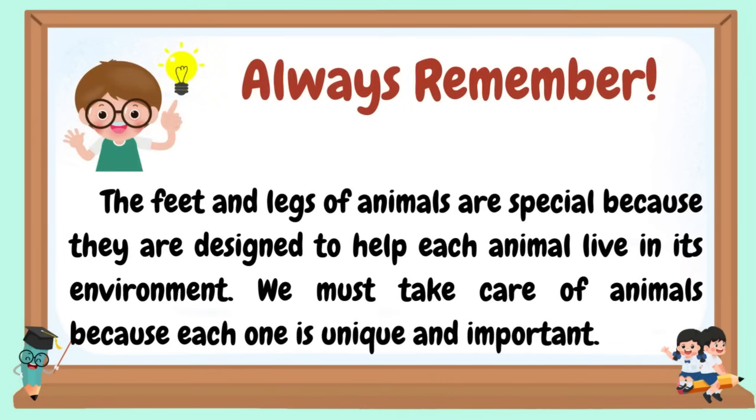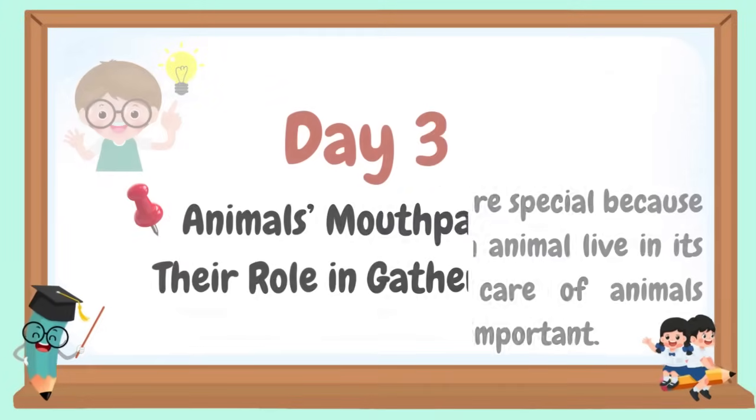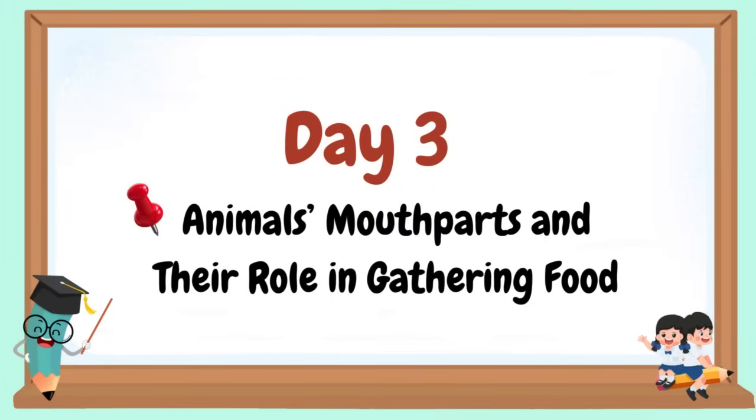Always remember, the feet and legs of animals are special because they are designed to help each animal live in its environment. We must take care of animals because each one is unique and important. Welcome to our day three.